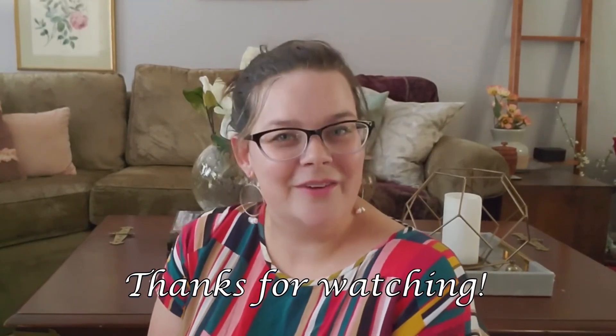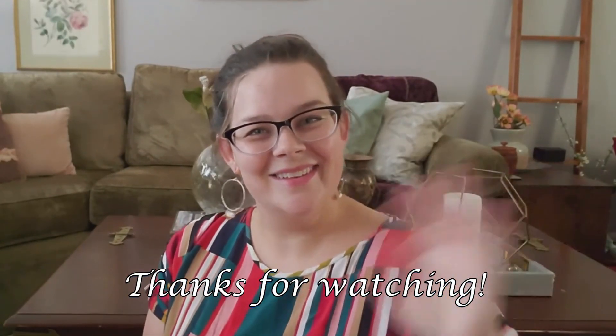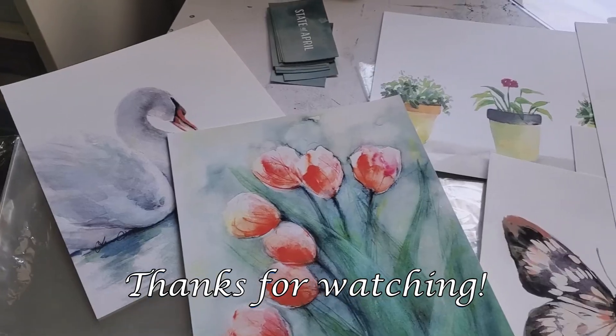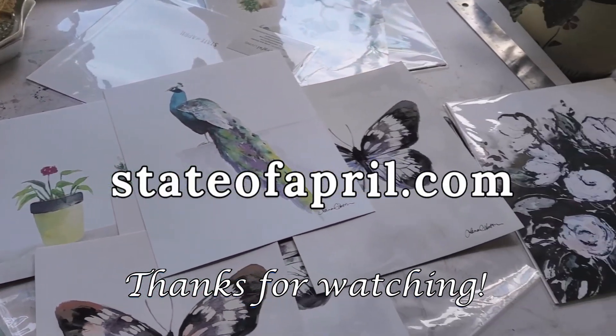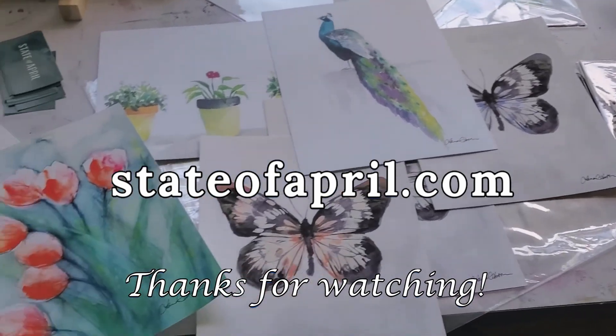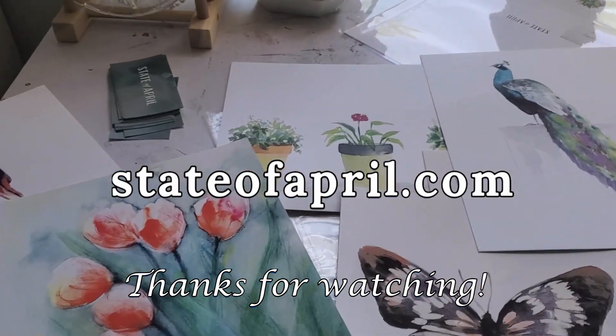Anyway, I hope you have a great day today. Thank you so much for stopping by and I will see you in the next video. If you're interested in checking out my watercolor artwork, please head over to my website at stateofapril.com.